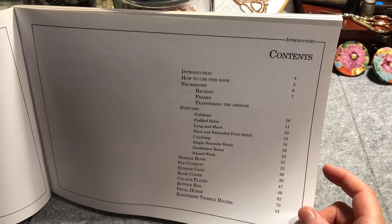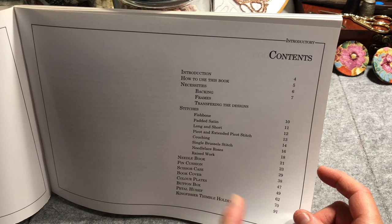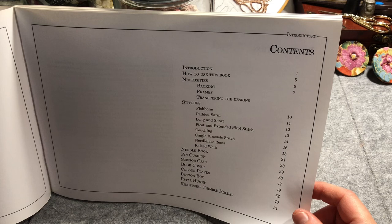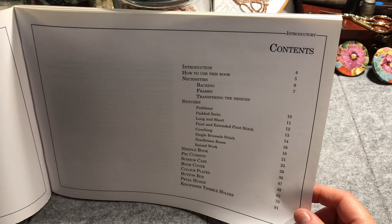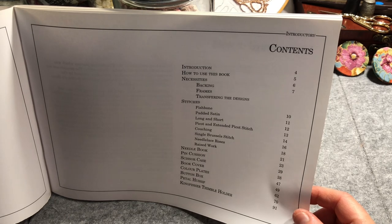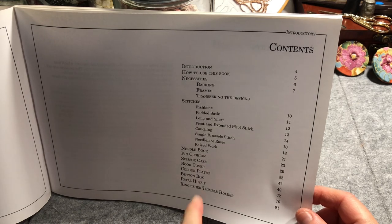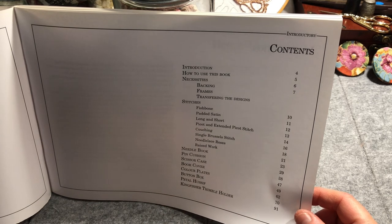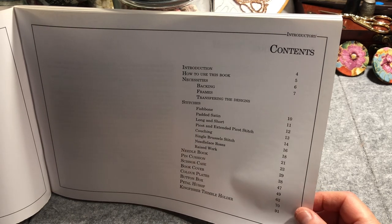Contents: we've got an introduction, how to use this book, and then information around necessities — backing, frames, transferring designs. Then sections on stitches: fishbone, padded satin, long and short, picot and extended picot stitch, couching, single Brussels stitch, needle lace, roses and raised work. Then the projects: needle book, pin cushion, scissor case, book cover, colour plates, button box, petal hussif and kingfisher thimble holder.